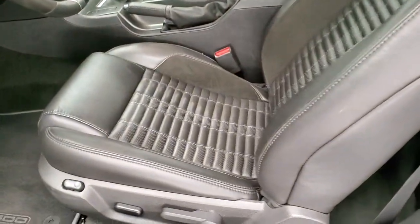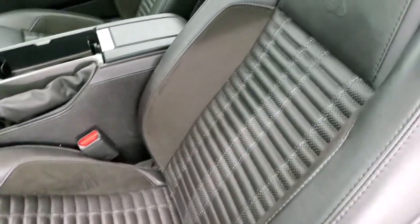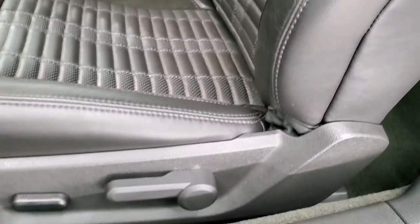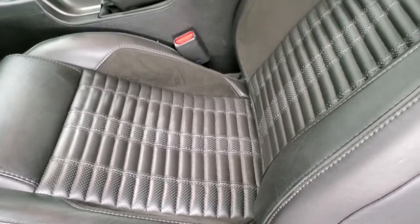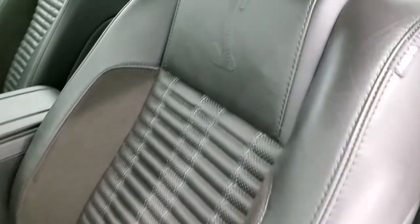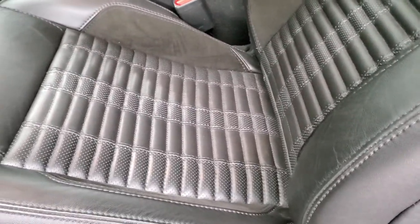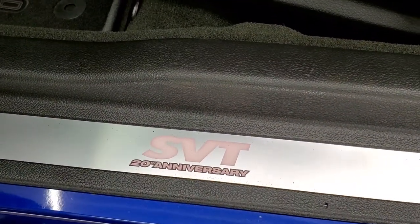This one has the power seats, which actually makes it more rare — a lot of them came with the Recaros. So having the power driver's seat makes it quite a bit more rare for this particular color. No rips or tears; you get the Cobra logo embossed in the backrest, suede inserts on the sides and the seat, black stripes, and GT500 floor mats. There's your 20th anniversary badge right there.